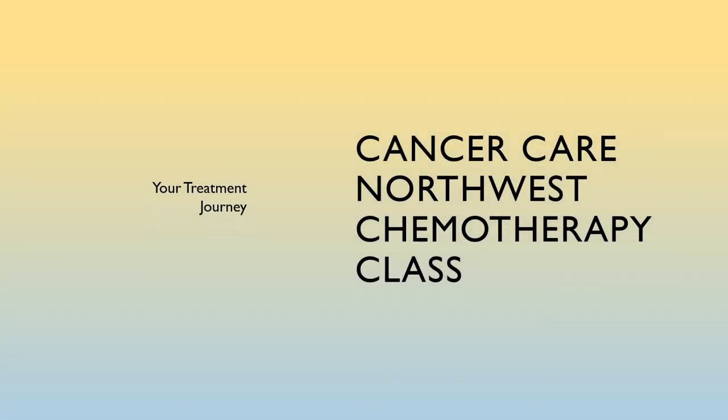Welcome to Cancer Care Northwest chemotherapy class. This class is designed to help patients understand chemotherapy and biotherapy. Our goal is to help keep patients healthy throughout the treatment process. Please review the new patient chemotherapy treatment materials you receive from your oncologist. The materials in that packet reinforce the information in this presentation and is a great reference as you journey through treatment. If you have not yet received it, ask for it at your next office visit.